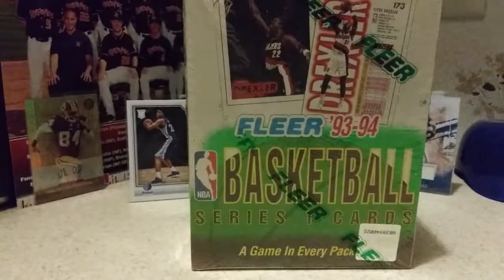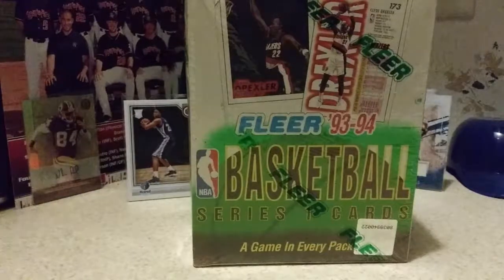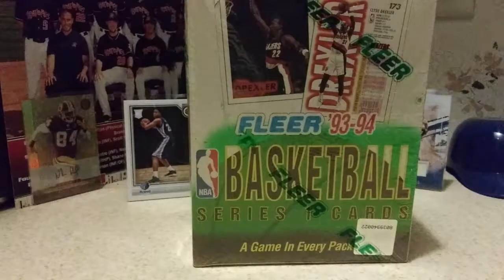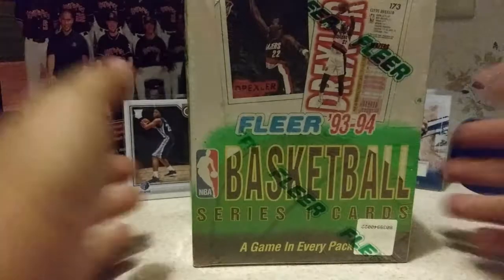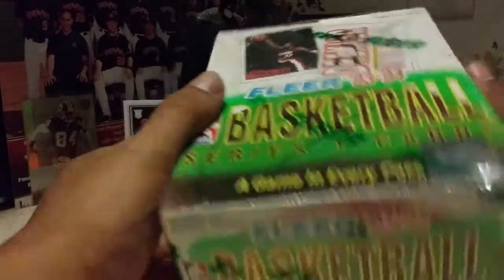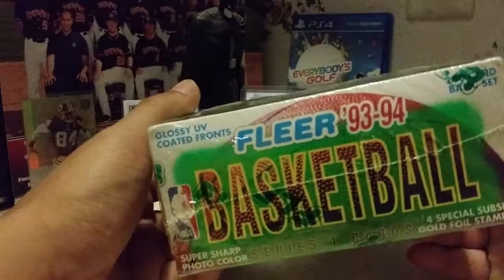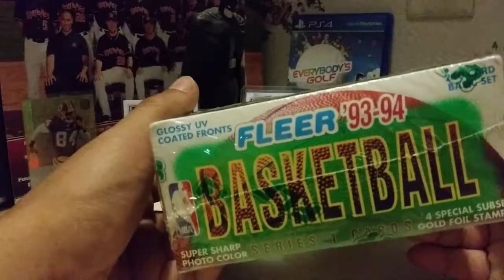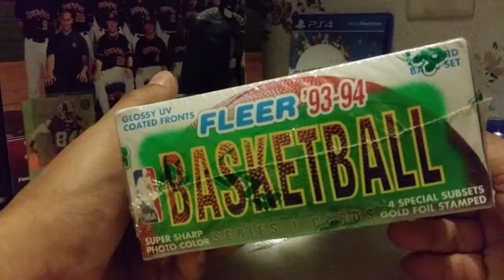All right everybody, welcome back to Dave ABQ SCNC. We are fresh off of our 50 subscriber giveaway video, and we are now about to open a hobby box of Series 1 Fleer 93-94 Basketball. It says a game in every pack. I believe there's 36 packs in here, a 240 card base set, super sharp photo color, and four special subsets gold foil stamped.